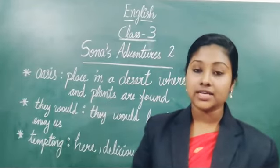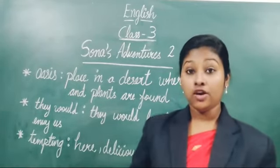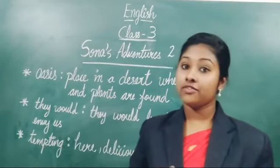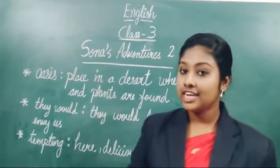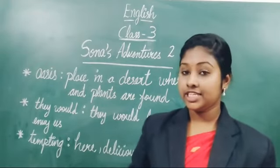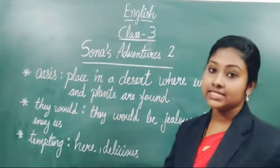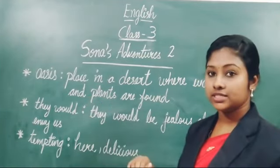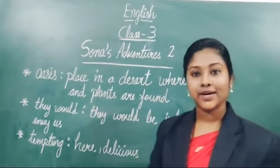Our long necks also help us to reach leaves on tall trees and see far, far away. And also, we can reach anywhere — we can pluck any leaves from big trees. And also, we can see far away. So, we have long legs and also long necks. Is it clear? Okay, fine. So, the next portion I will teach in the next class. Till this, you need to study these two meanings. Oasis is a place in a desert where water and plants are found. They would envy us — they would be jealous of us. Okay students, thank you.